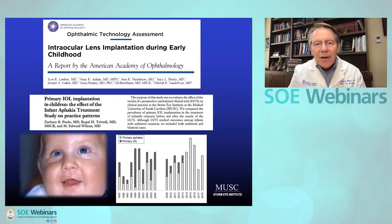One challenge we have is operating on young infants. There have been many publications indicating that the outcomes, at least the re-operation outcomes, are worse if an implant is placed in the first six to seven months of age. I think that most of us now leave these children aphakic.